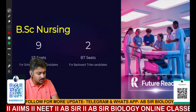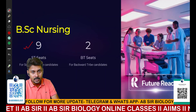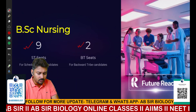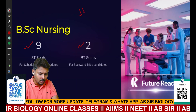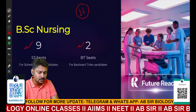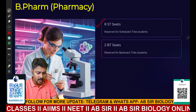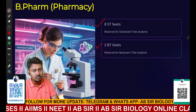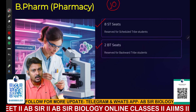The next course is BSc Nursing. Total nine seats are reserved for ST candidates and two seats for Backward Tribe candidates, making BSc Nursing a total of 11 seats. For B Pharma, eight seats are available for ST candidates and two seats for BT candidates, making the total number of seats from Nagaland 10.